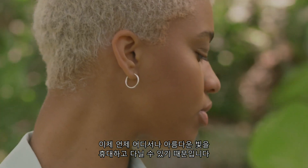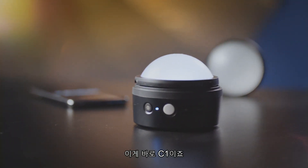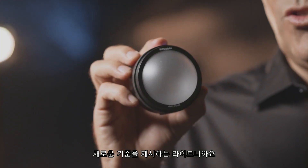Because now, you will always have beautiful light with you wherever you go. This is the C1. This is the light that changes everything.